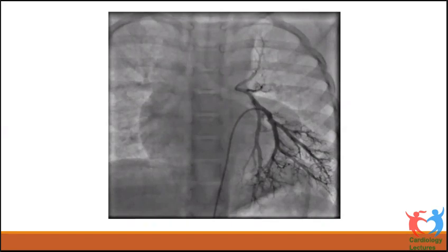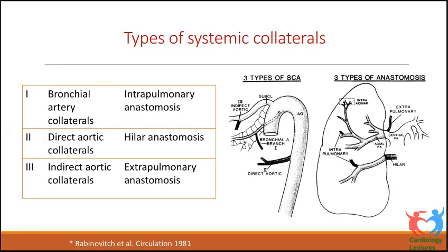Native PAs should be recruited at a younger age as they have great potential to grow. Rabinovich classified collaterals into three types: Type 1 — bronchial artery collaterals with intrapulmonary anastomosis to pulmonary arteries; Type 2 — direct aortic collaterals arising from the descending aorta, dividing like a pulmonary artery at the hilum; Type 3 — indirect aortic collaterals arising from branches of the aorta other than bronchial arteries, including subclavian, internal mammary, intercostal, vertebral, carotid, or even coronary arteries.